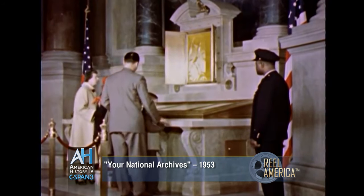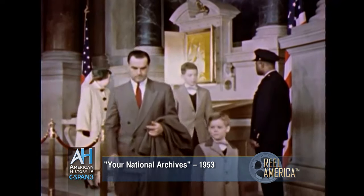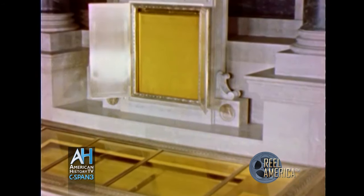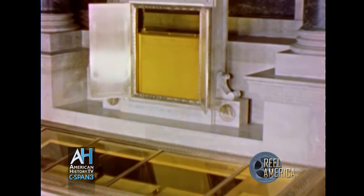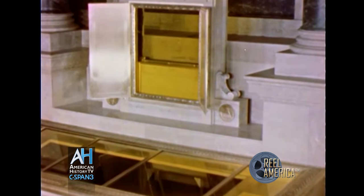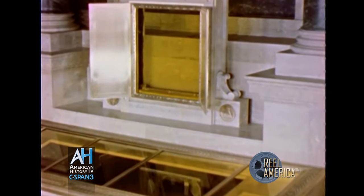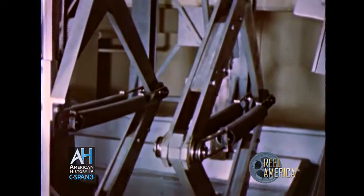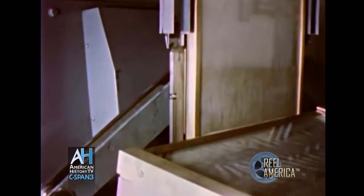Twenty feet beneath the shrine, a specially constructed vault provides safe storage for the documents when they are not on display or in case of fire. At a moment's notice, an electrically operated mechanism will safely lower the encased documents into this massive vault. Provision has been made for operating the mechanism should electric power fail. Here, the documents are being lowered by scissor jacks into the vault.